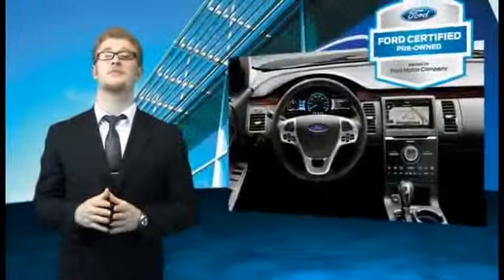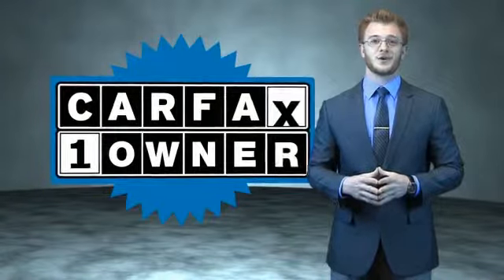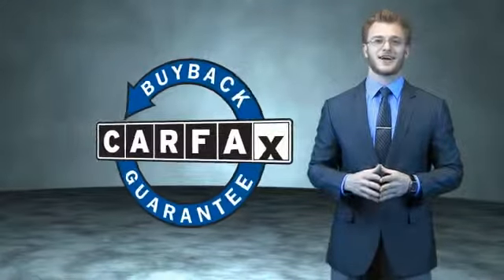The benefits of a certified pre-owned Ford are endless — drive one today. This is a Carfax 100 vehicle, which qualifies for the Carfax Buyback Guarantee.